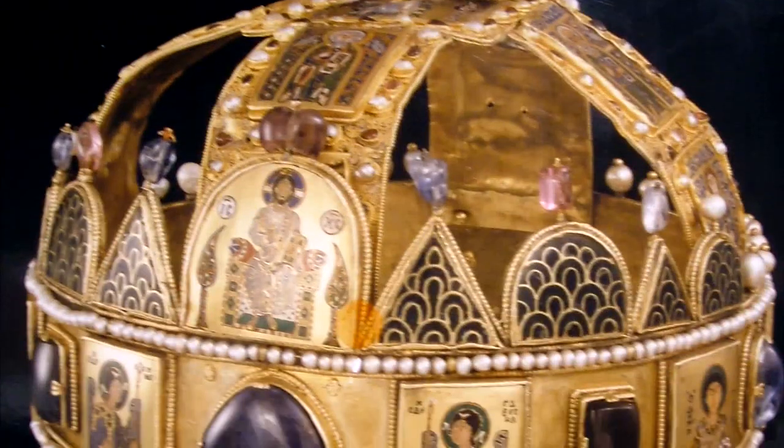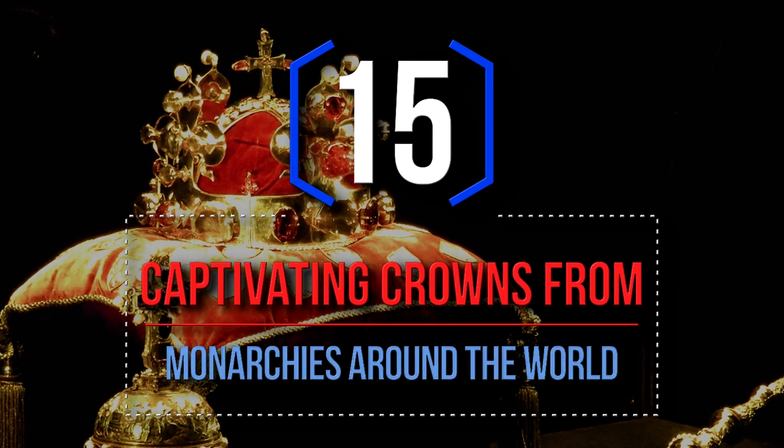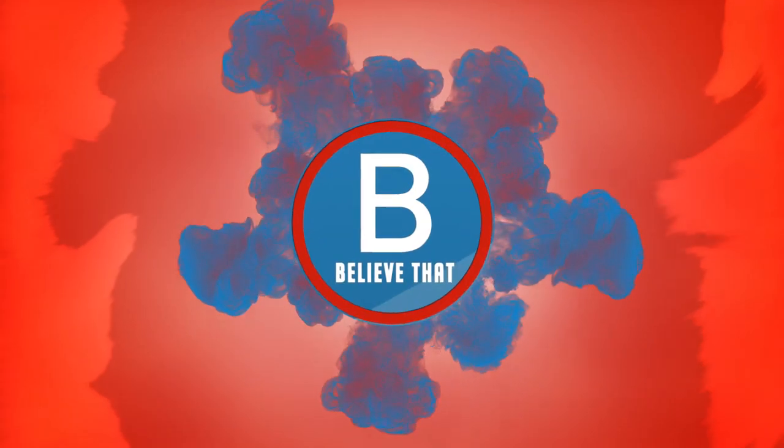When we think crown jewels, we usually think of Great Britain, but this list has some exquisite crowns and tiaras all sporting a very rich history: 15 captivating crowns from monarchies around the world.